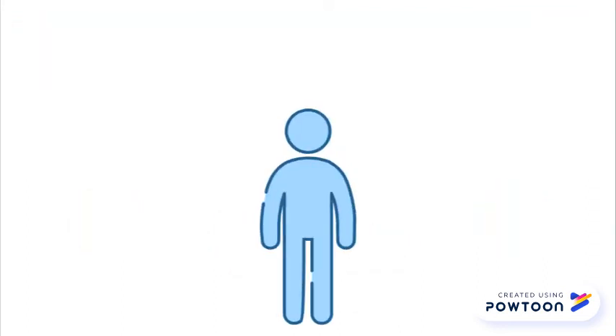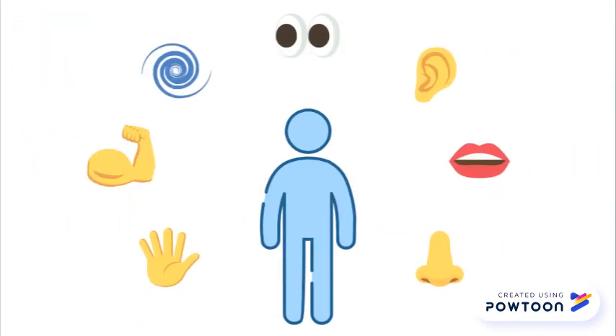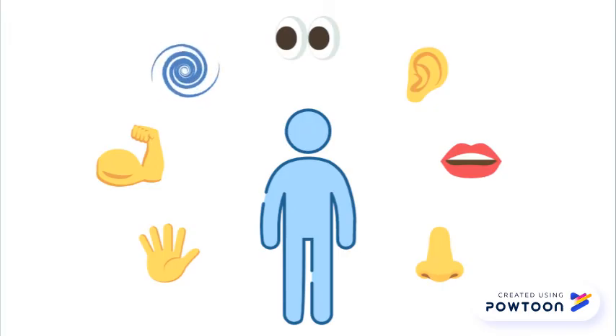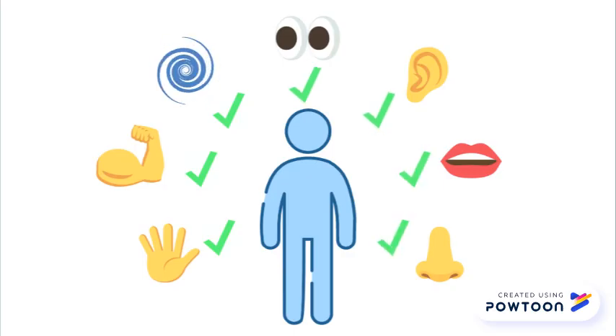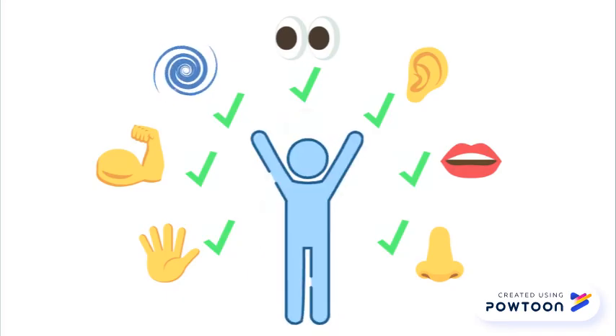All seven systems work together. Our sensory system is important because it helps our body and brain respond to all the sensory input we experience throughout the day. When our sensory system is working well, our body and brain can complete all of our everyday tasks.